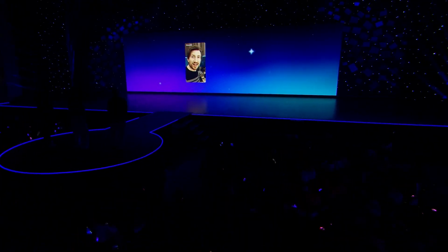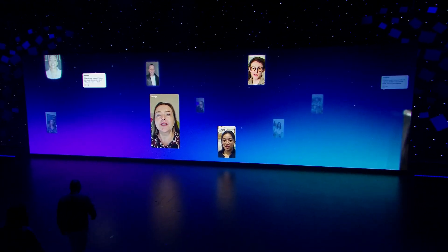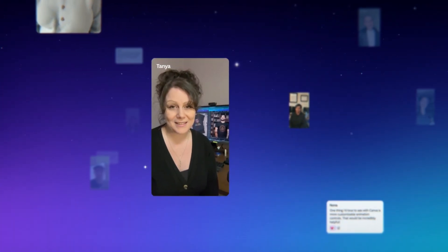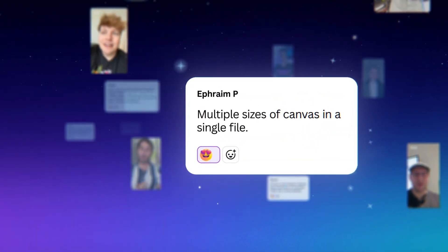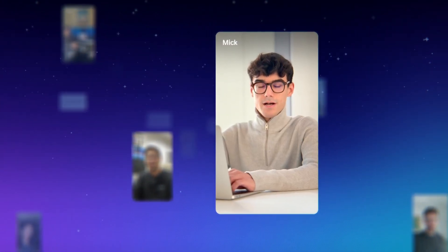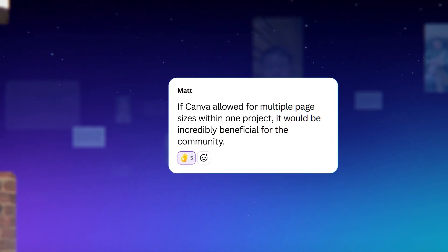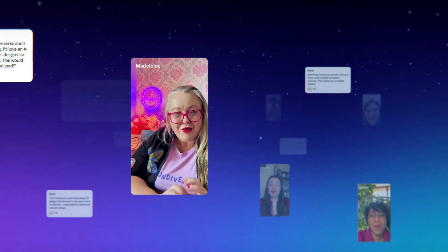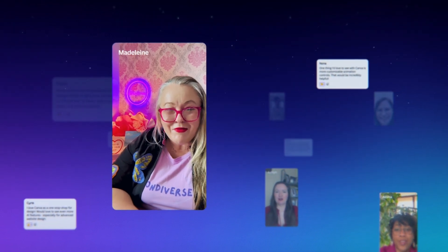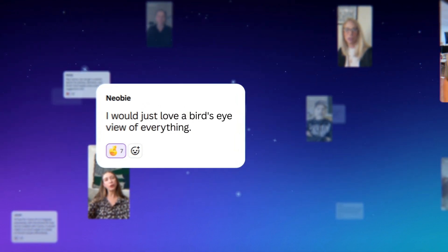I would love to keep all my designs organized and together. Have multiple sizes of canvas in a single file. Within the same document, have different sizes. Put two designs side by side in the same document. If Canva allowed for multiple page sizes within one project, it would be incredibly beneficial for the community. Streamline and create one document that would then filter in and create all the others. I would just love a bird's eye view of everything that had all of those sizes in it. That would be awesome.